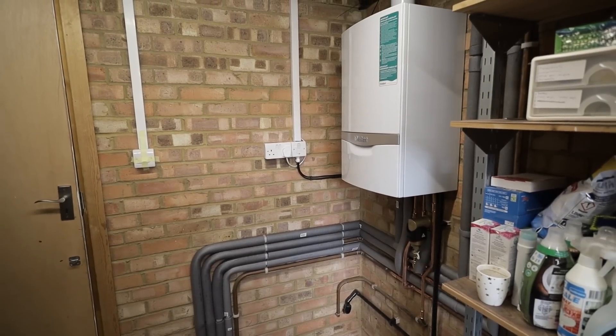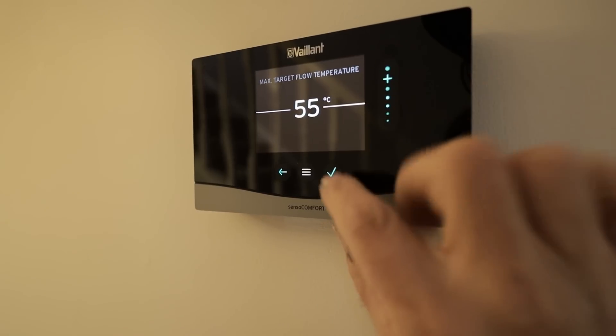That boiler will now run on weather compensation as a heat pump would, with the same lukewarm radiator temperatures. This winter the owners will get a chance to see how it feels running a fully weather-compensated system, the same way they would on a heat pump. If they're happy, next spring we'll come back and install a 5 kilowatt Vaillant Arotherm heat pump, which will further slash their heating bills by at least £500 a year compared to this setup.